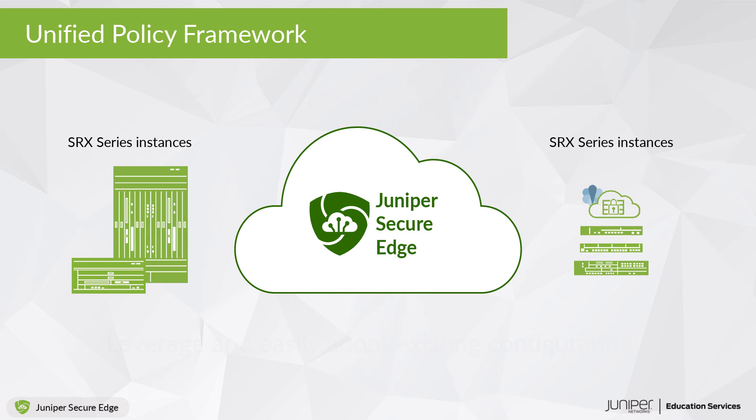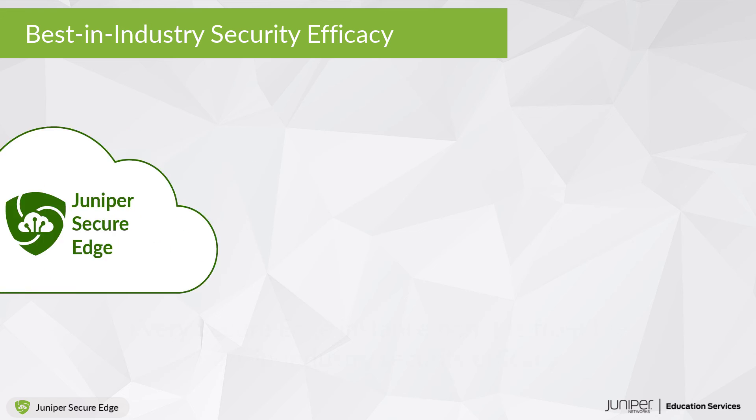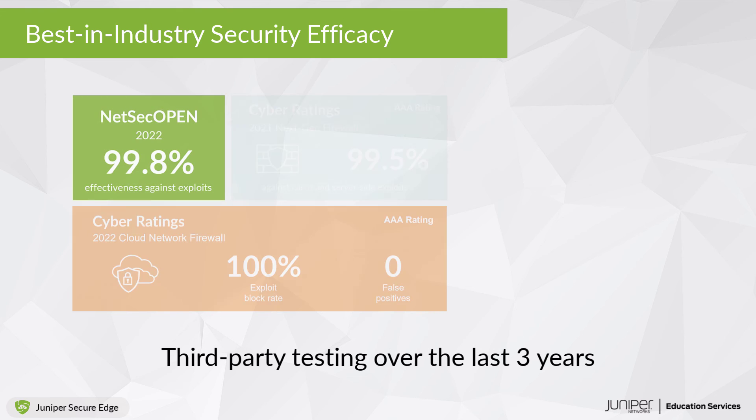In leveraging the same policy engine, every Secure Edge instance benefits from the best-in-industry security efficacy, as proven by third-party testing over the last three years.